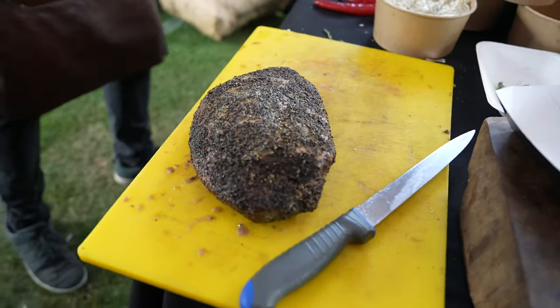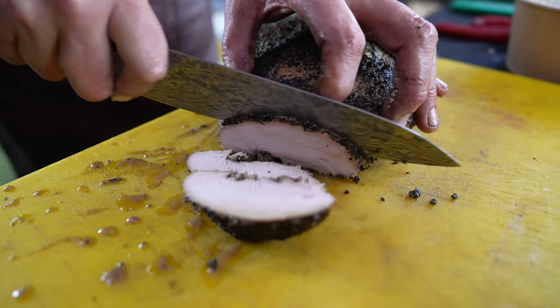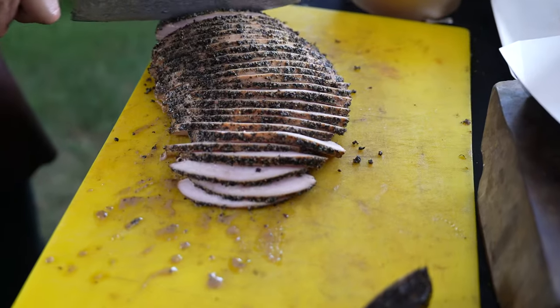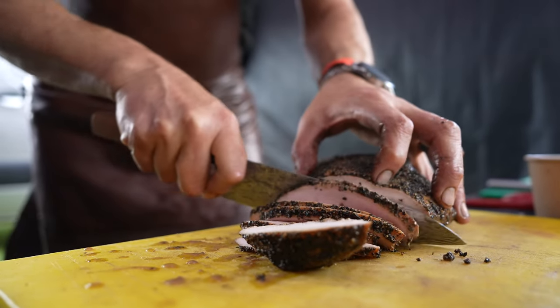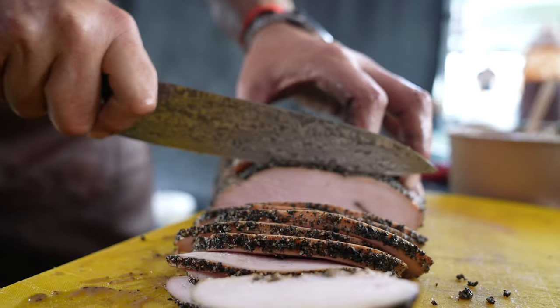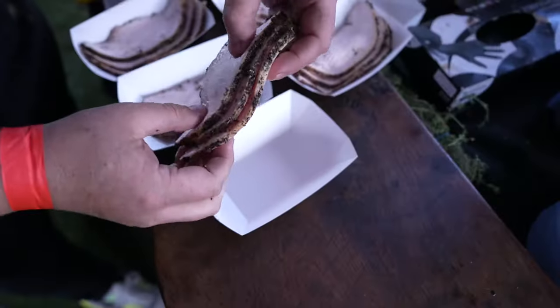We previously brined our turkey breast overnight — a 12-hour brine. We then used mustard as a binder, then a nice salt and pepper rub. We're going to be cooking over oak on our offset smoker, then sitting it in a butter bath and taking it to the right internal temperature. We'll leave it resting so it's super juicy inside — that's the aim of the game. For presentation, we're going to slice the turkey quite thinly.